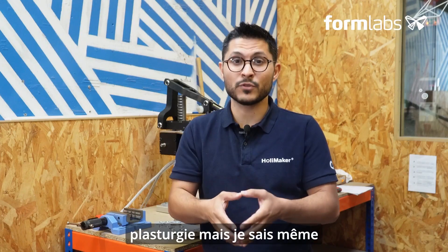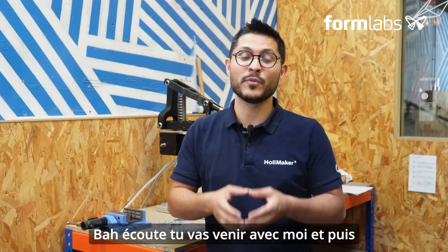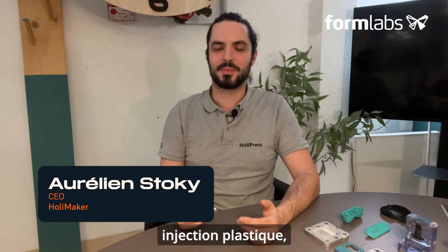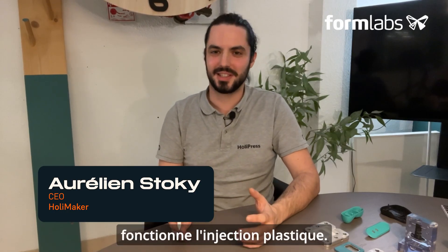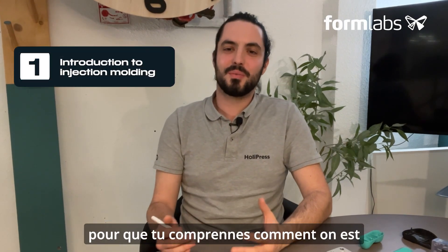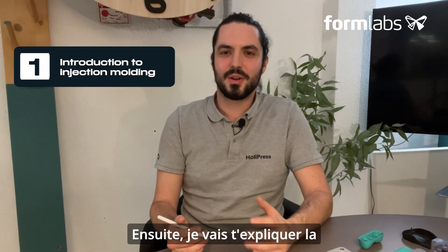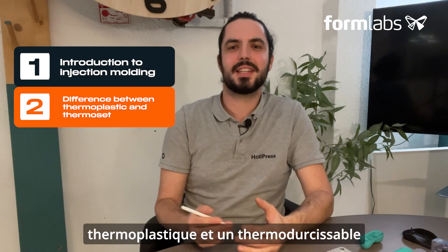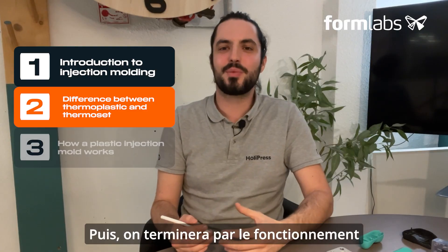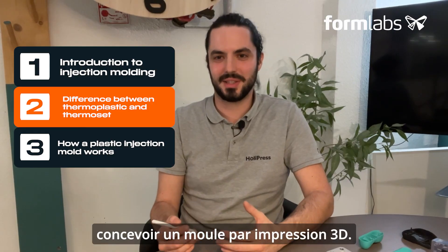But I'm talking about plastic processing — we should first explain what plastic processing is, so we're going to see Aurelien who's going to tell you all about it. To explain how to go from an idea to a plastic injected object, you first need to understand how plastic injection works. We'll look at the whole concept of plastic injection molding, then the difference between a thermoplastic and a thermoset, and finally how a plastic injection mold works and the criteria you need to take into account when designing a mold.